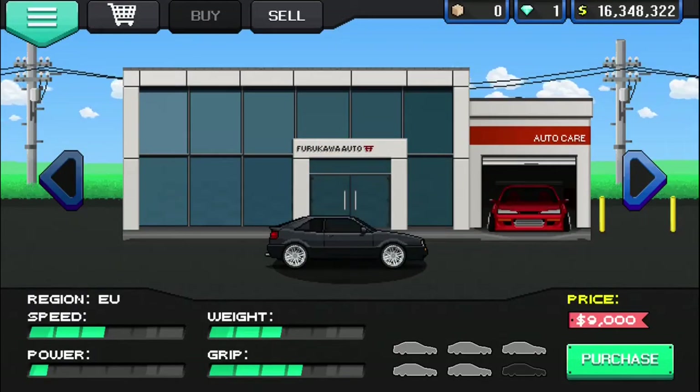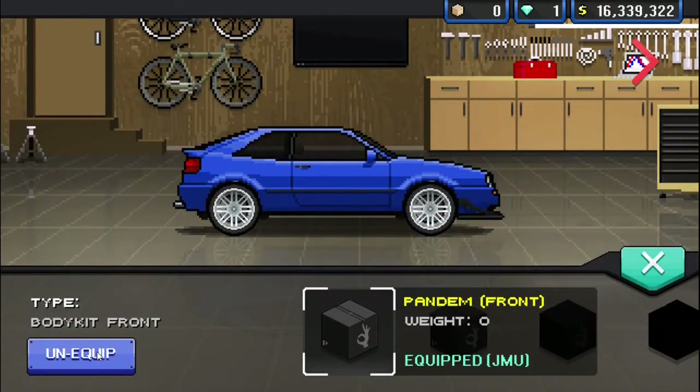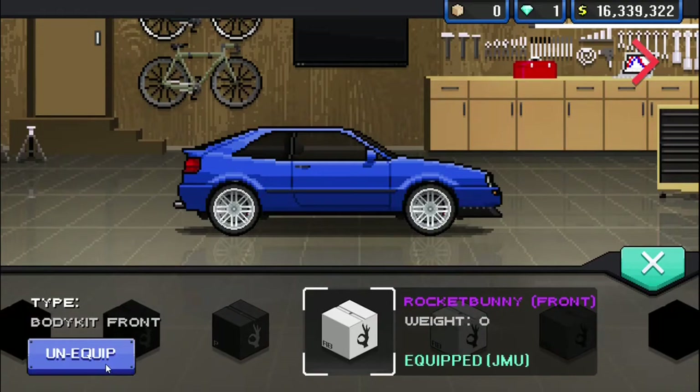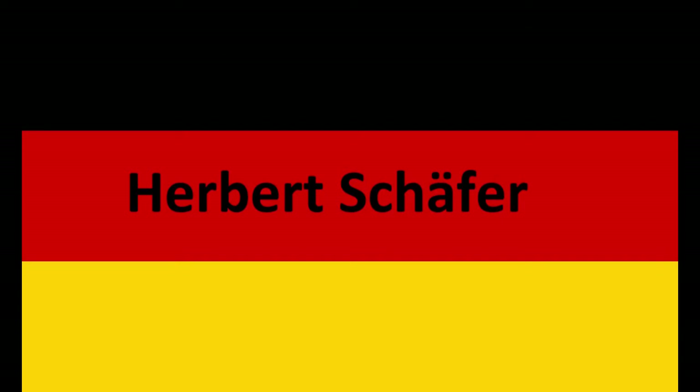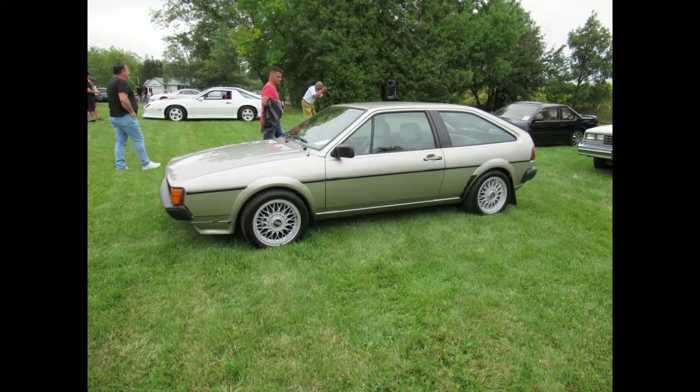The Volkswagen Corrado was a two-door 2-plus-2 front-wheel-drive liftback coupe built by Volkswagen from 1988 to 1995 and manufactured by Karmann in Germany. The Corrado overlapped and eventually superseded the Volkswagen Scirocco.